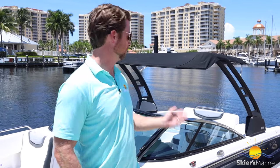That's a wrap for the Chaparral 247 SSX. Thanks for checking it out with me — I hope you enjoyed learning about it as much as I did showing it to you. It's a great boat for your family. If you think it might be the one, come check it out at one of our authorized Chaparral Skiers Marine locations and see it for yourself. Thanks for watching.